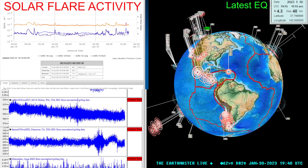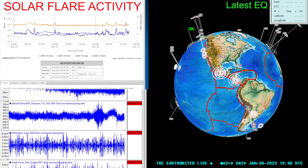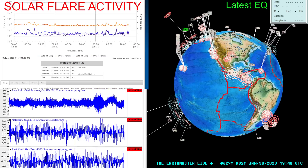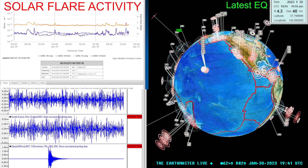What's going on there folks? Good afternoon, good morning, good evening. It's the Earthmaster back here on this Monday, January 30th, 2023. It's about 11:40 a.m. here along the west coast.